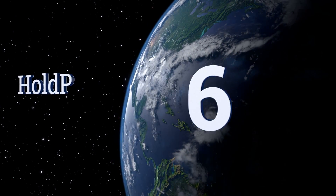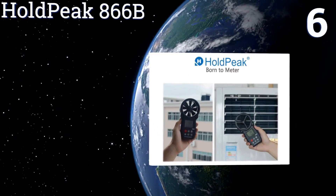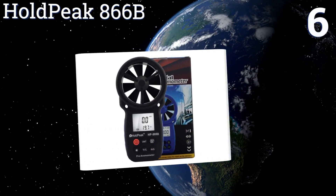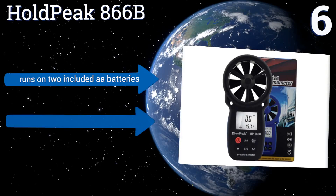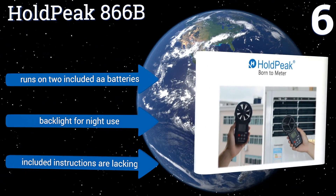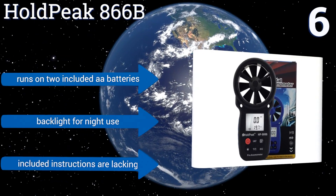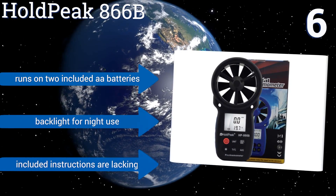Moving up our list to number six, the Hold Peak 866B measures wind speed in your choice of units, from meters per second to knots and just about everything else you might want. Plus it accurately reads temperature and wind chill with ease. It can report maximum, minimum, average, and current conditions. It runs on two included double-A batteries and has a backlight for nighttime use, however the included instructions are lacking.